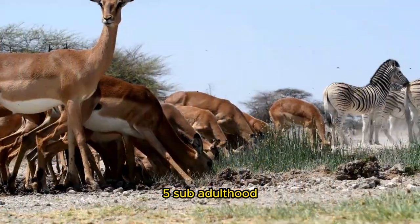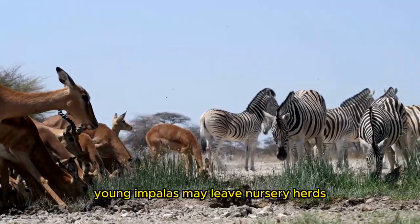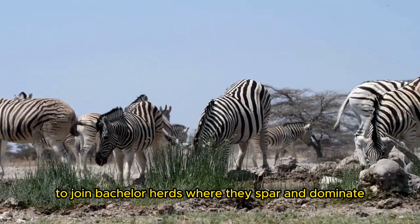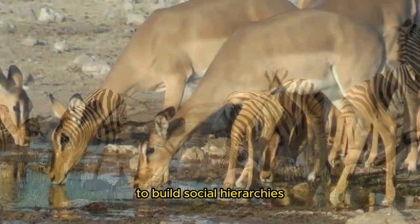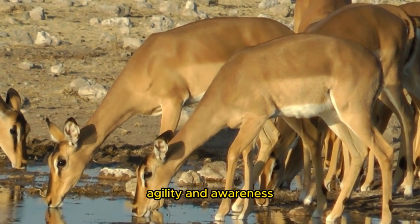Impalas become sub-adults around 2 to 3 years old. Young Impalas may leave nursery herds to join bachelor herds, where they spar and dominate to build social hierarchies. They train for adulthood by improving their speed, agility, and awareness.